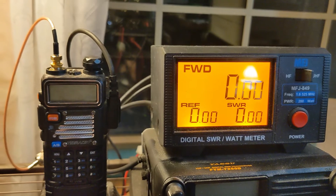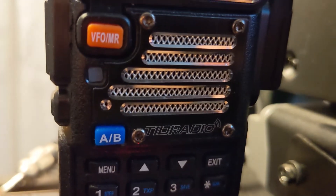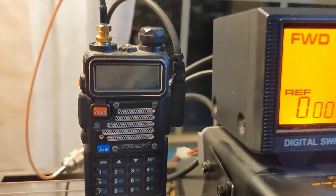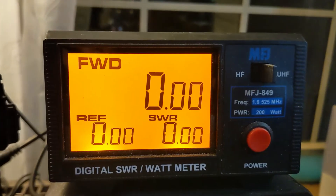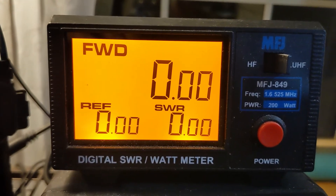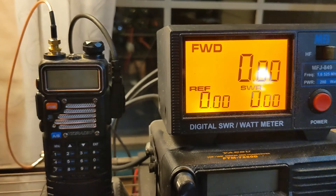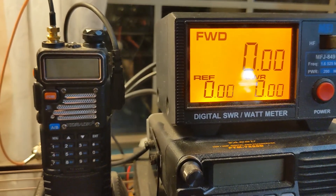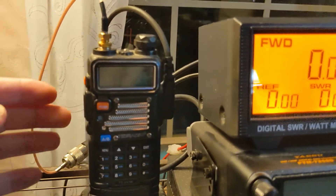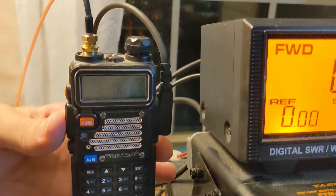First up, we're going to go with the UV5R — this is technically the TID radio version of the UV5R. Here we have our watt meter, a digital SWR meter, the MFJ 849 on VHF/UHF, and we're going to be transmitting out through a J-pole. So this will be a live test here. We're on the national calling frequency of 146.52, and let's see what this radio does.